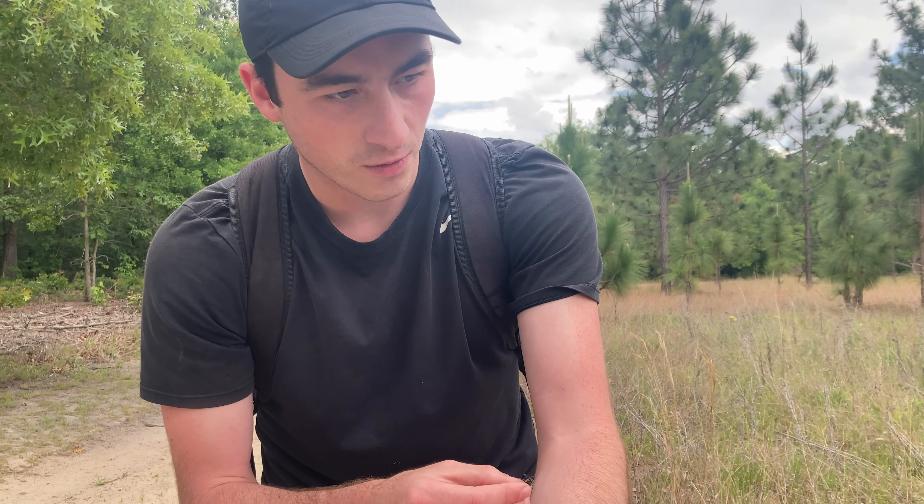All right, moment of truth. Let's see how bad this is. Oh yeah — already red. I could see, like, there's a piece inside his rostrum that extended out, and I could see it go back in.